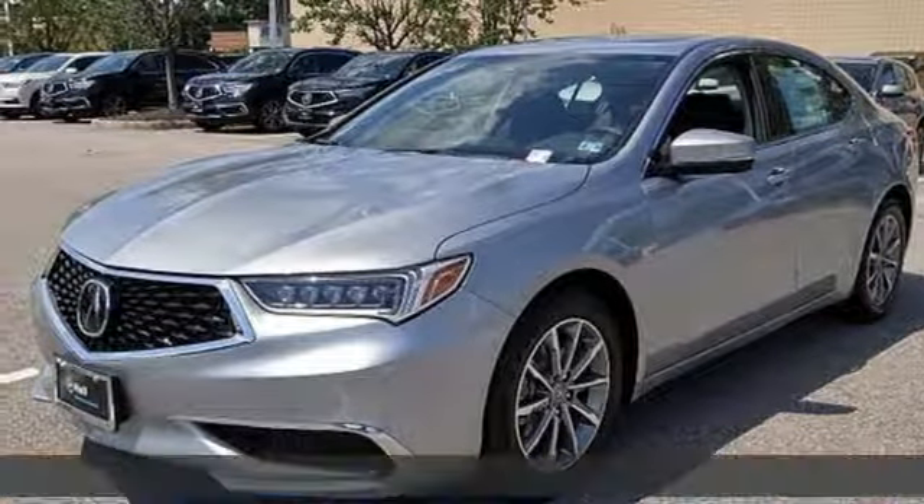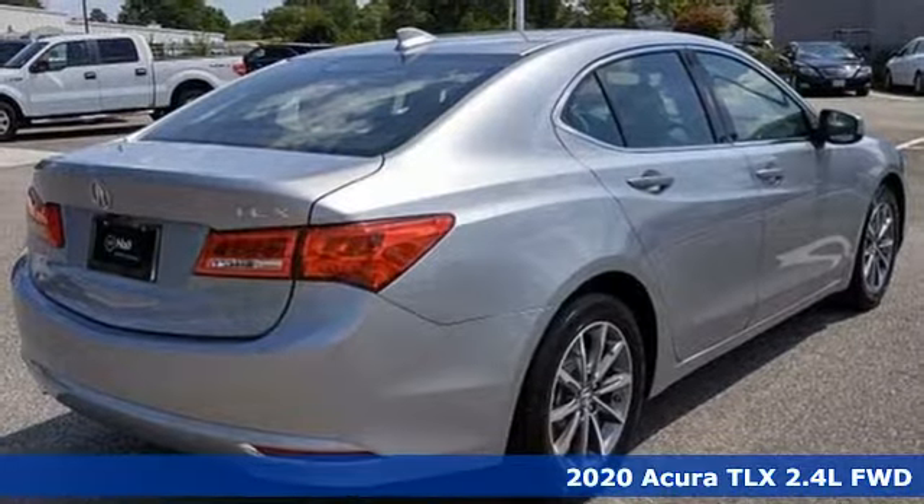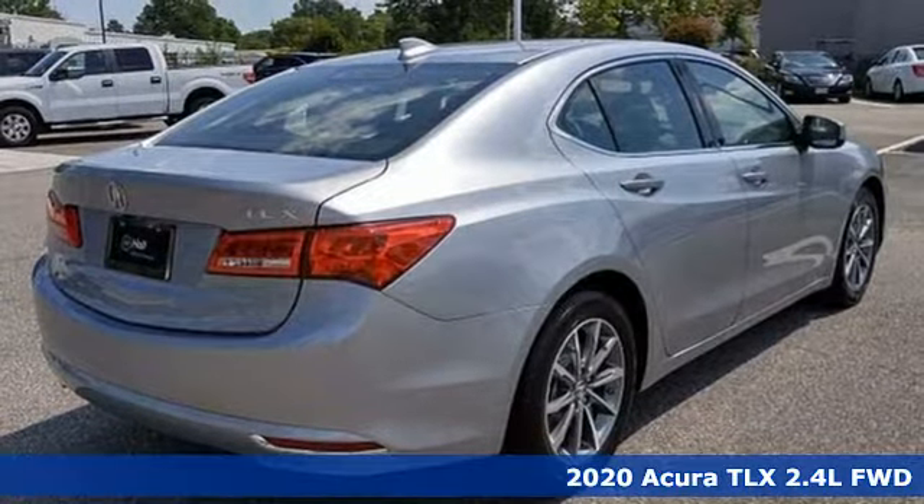It's a new 2020 Acura TLX. Power and control put exhilaration front and center, and yes, it's that kind of thrill.